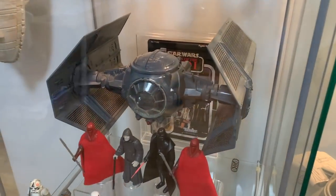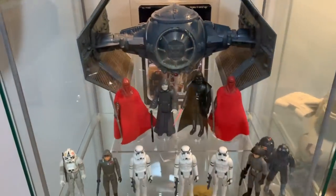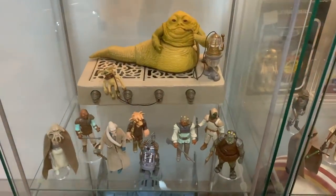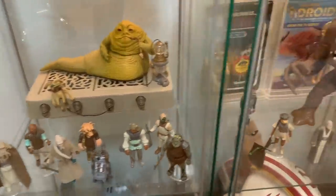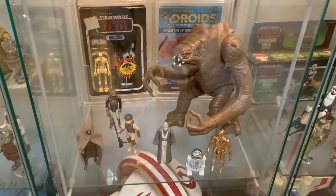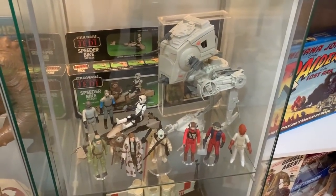Boba Fett and the Slave One gets his own dedicated shelf. There is the absolutely beautiful Darth Vader Tie Fighter that was donated to the channel by Michael from Retroblasting. A few of the Imperial Troops. We go down to Jabba and his minions, his henchmen — the Rancor, which I think is just a fantastic toy. A few more Jedi figures, and obviously the AT-ST there.